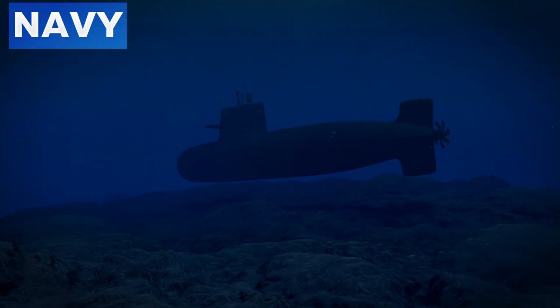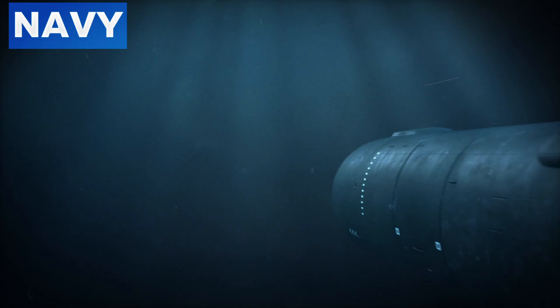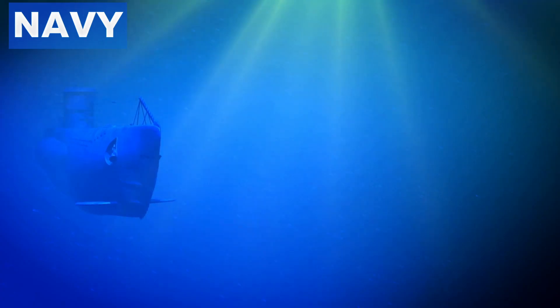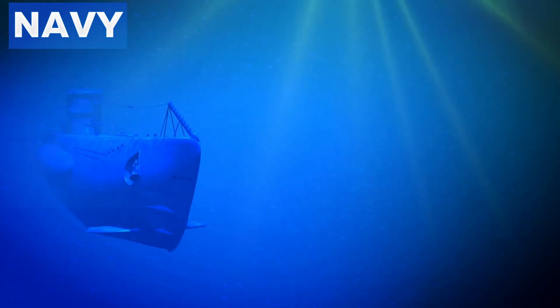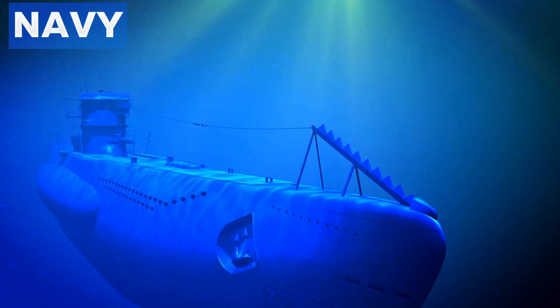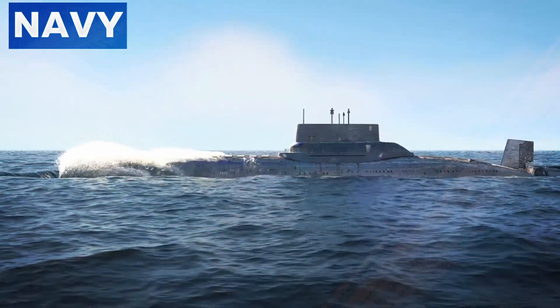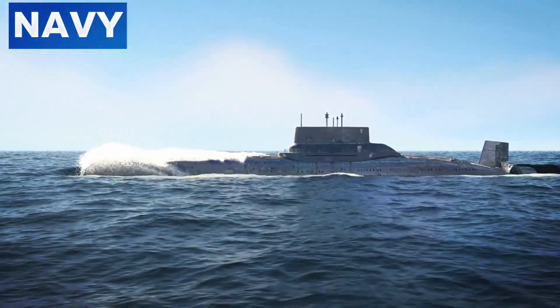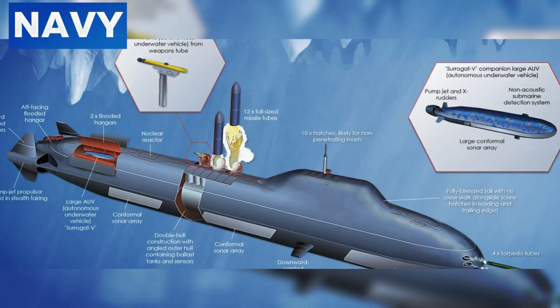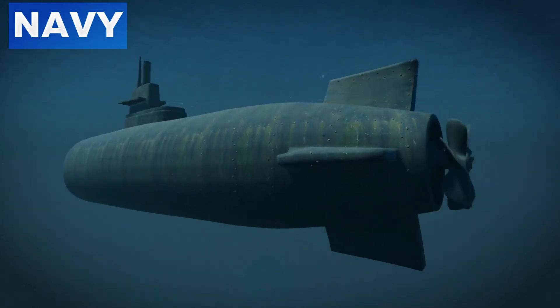The design of modern submarines incorporates multiple layers of sound-dampening materials. For example, the German Type 212CD uses advanced rubberized coatings and a unique hull design to deflect sonar waves. The outer hull is carefully shaped to minimize sonar reflections, enhancing the submarine's stealth capabilities. This design reduces the target's echo strength, making it harder for active sonar to pinpoint its location.